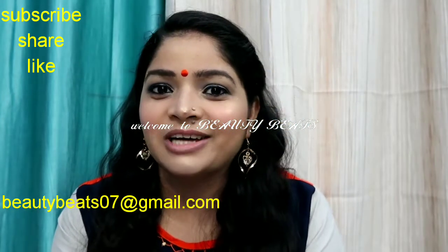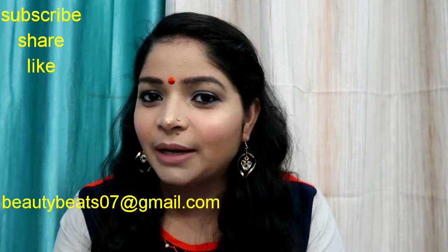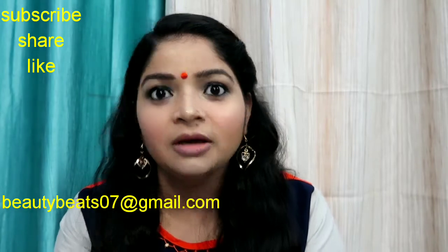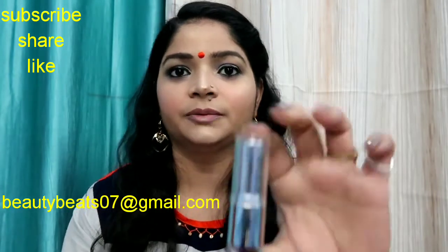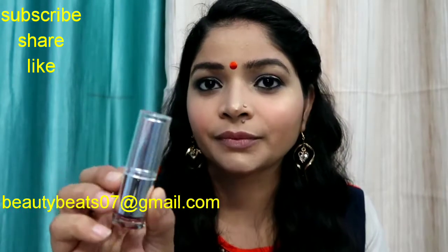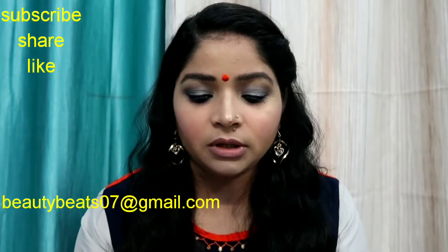Hello everyone, welcome back to my channel. It's BeautyBeads and I am Priyanka here. Hope you all are doing good. Today I am going to review the Colorbar Velvet Matte Lipstick. This is the lipstick and this is the packaging of this product, as you can see. The shade is Rum Raisin 41.